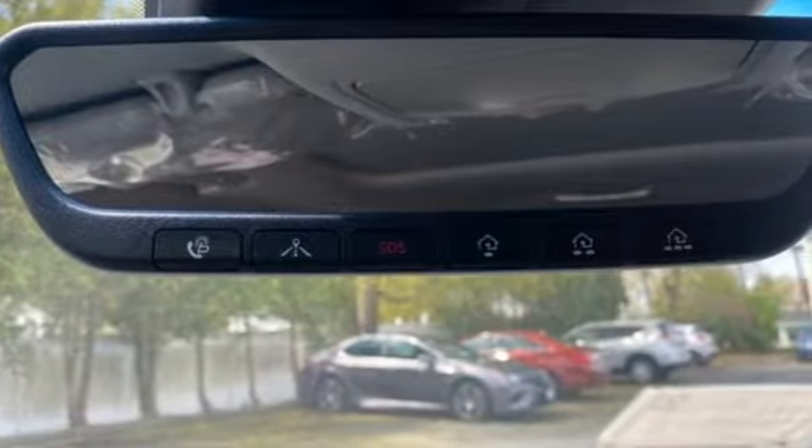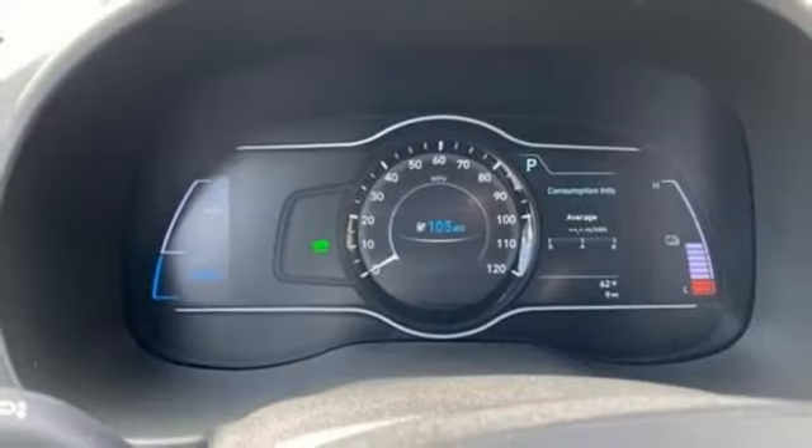Automatic transmission, front heated leather bucket seats, streaming audio, auto-dimming rearview mirror, and cabin preconditioning.